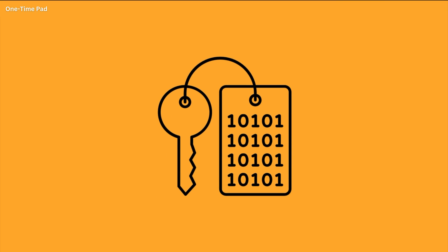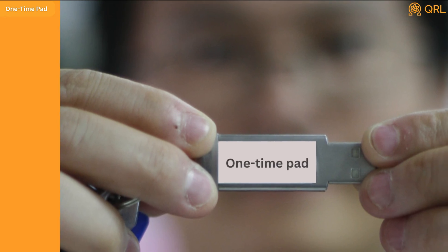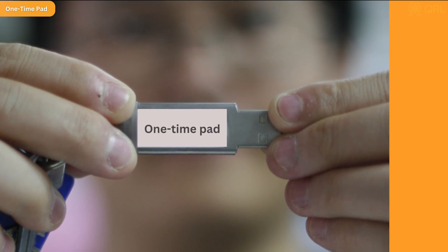However, the one-time pad is not without its drawbacks. It requires a truly random key that is at least as long as the plain text, which can be difficult to generate and transmit securely. Additionally, if the key is compromised in any way, the entire system is compromised, making the one-time pad vulnerable to a variety of attacks. And there is also that one little thing: if you're actually able to sneakernet the key over to the receiving party so that they can decrypt your message, you might have just wanted to send the message by itself instead.